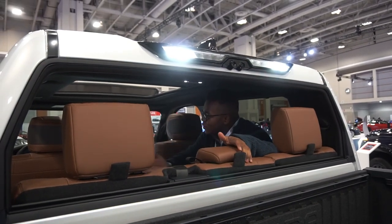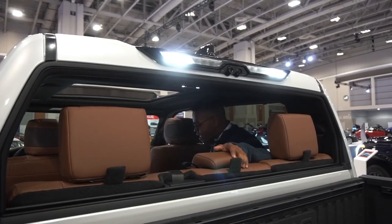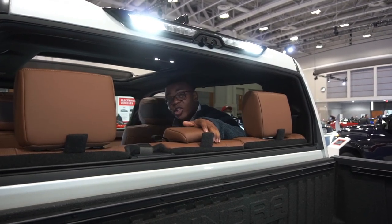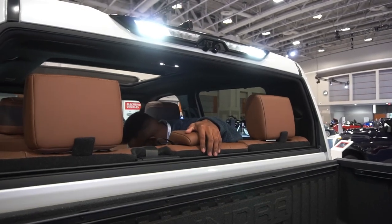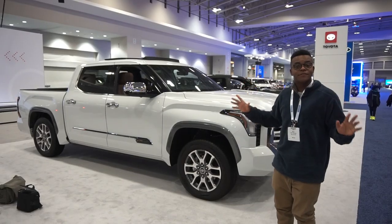Toyota retained the electric sliding rear window — a fan favorite for open-air feel. The rear seats are heated and ventilated — ventilated rear seats are an upgrade from the previous gen. Rear passengers also get one USB-C port, one standard USB port, a 120-volt power outlet, and two air vents.